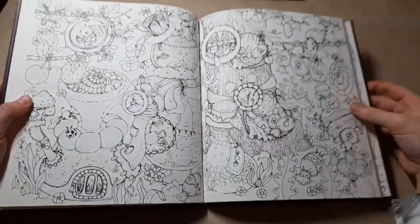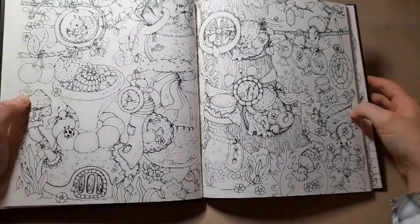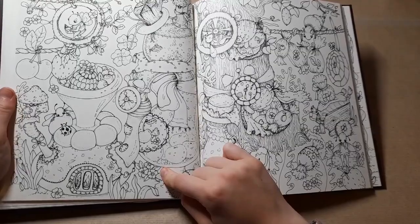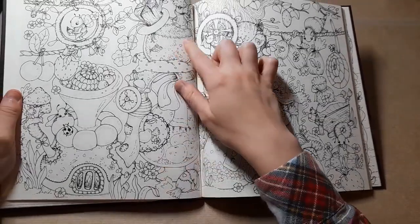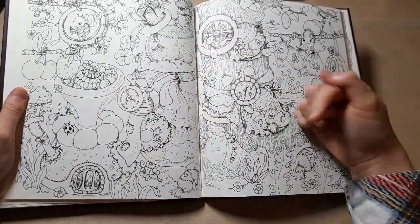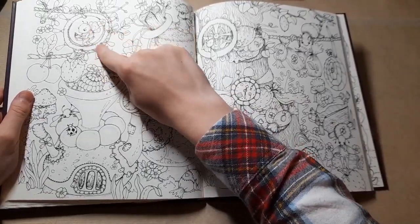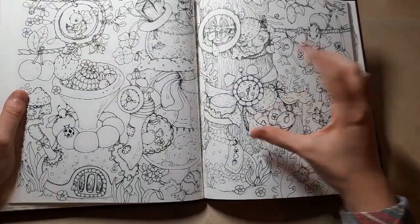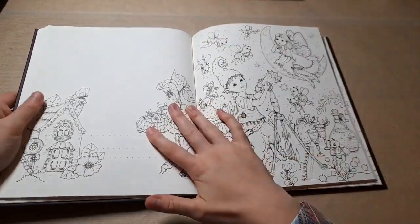This one is jam packed with loads of treats. We've got some potion bottles and what looks like juices or potions being made. There's what looks like a wheel that the bee is walking on, and a big tree just packed with all of the sweets. There is loads going on that page - I can't wait to do that one.